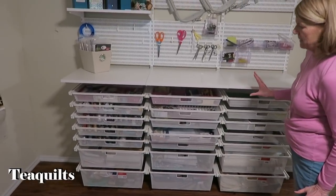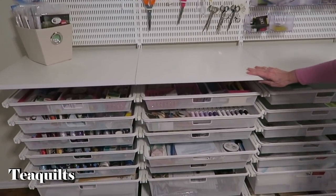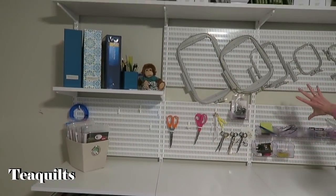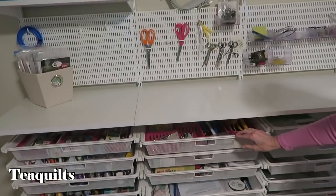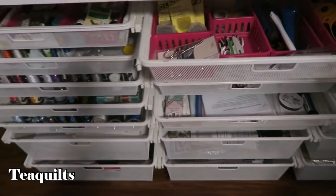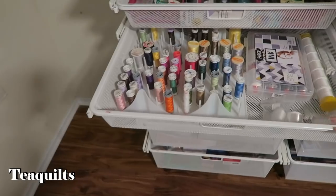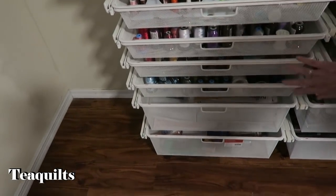She's got different separators she put in — little trays probably from the dollar store. These hold my threads. These are my embroidery threads; I've got three drawers of those.